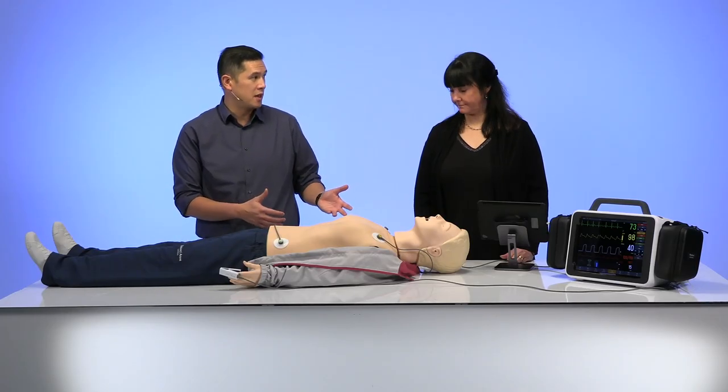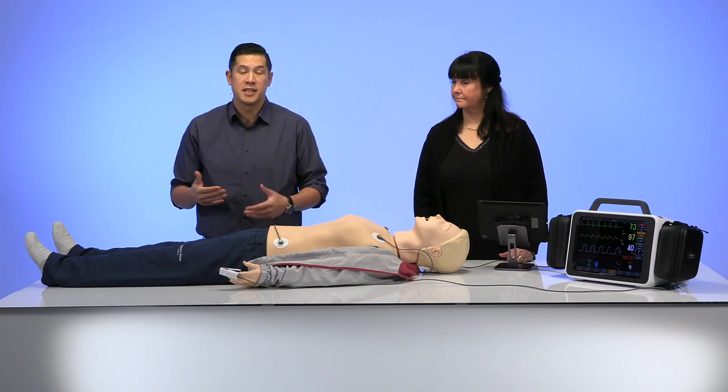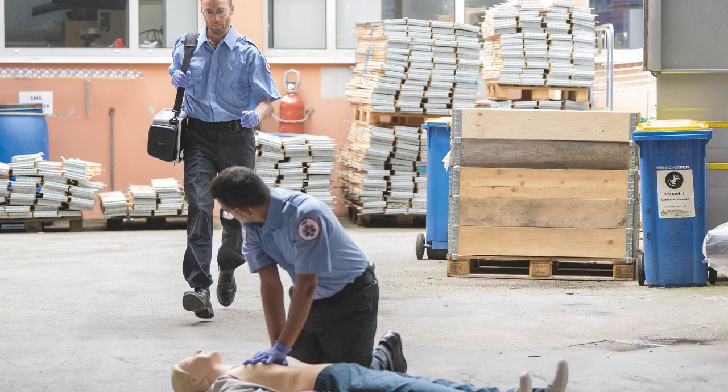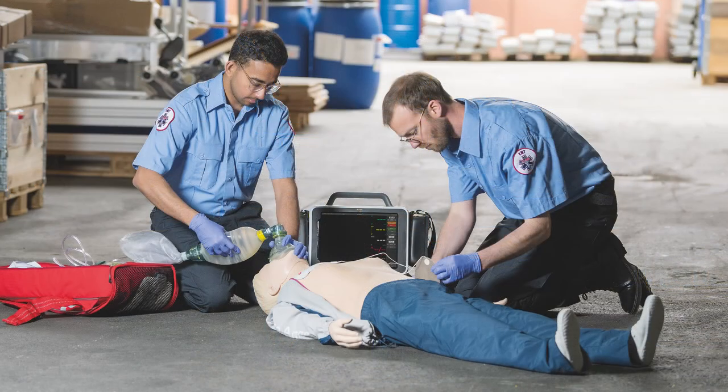Before we get into the demo, I'd like to take you on a journey of an oh-so-common experience — an out-of-hospital cardiac arrest. In the first image, we see a patient on the ground. This patient is a Resusci Anne QCPR, and we see our two paramedics addressing the patient. The paramedic in the background is carrying a device — that's what I'm alluding to as our new product today. In the next picture, the two paramedics are going through their algorithms: one is working on airway management, one on defibrillation. We see the same device playing a different role, but still incorporated into the scenario.